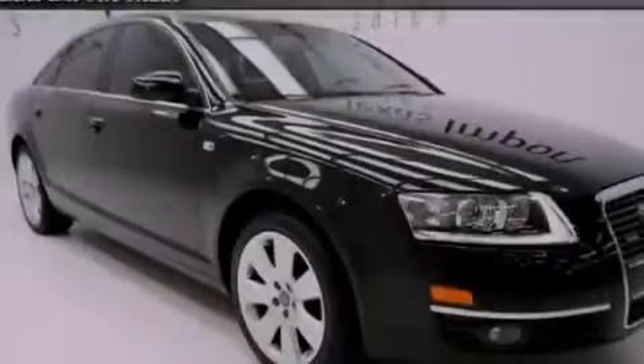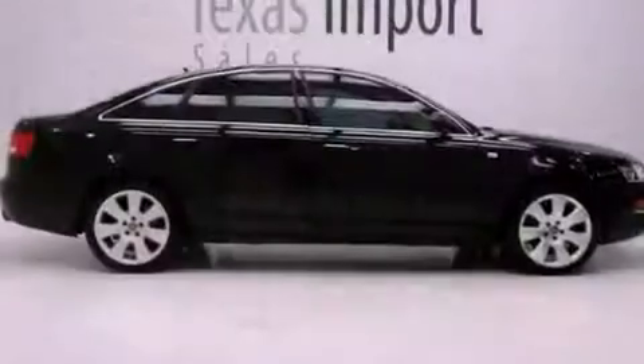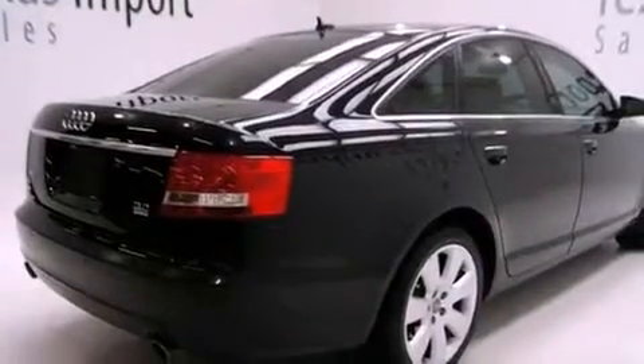Its top features and packages include the premium package, the convenience package, a locking differential, 12-way power adjustable seats, alloy wheels, and a tire pressure monitoring system.